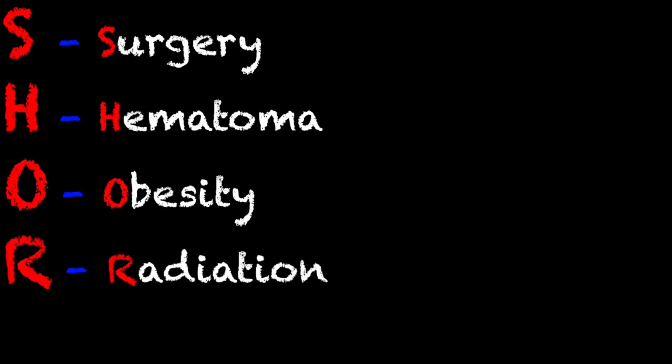The R stands for radiation. If you have a patient that is undergoing radiation therapy of some sort, you can run into a lot of issues because if they're getting radiation to their head or neck area, they can have a lot of swelling or stiffness in the throat and neck, making it harder to find anatomical landmarks and difficult to cut through them.